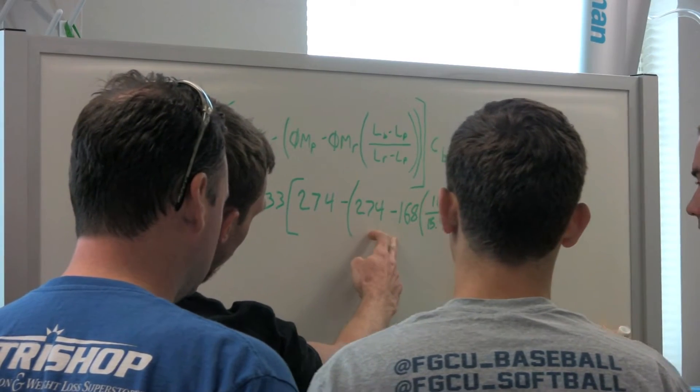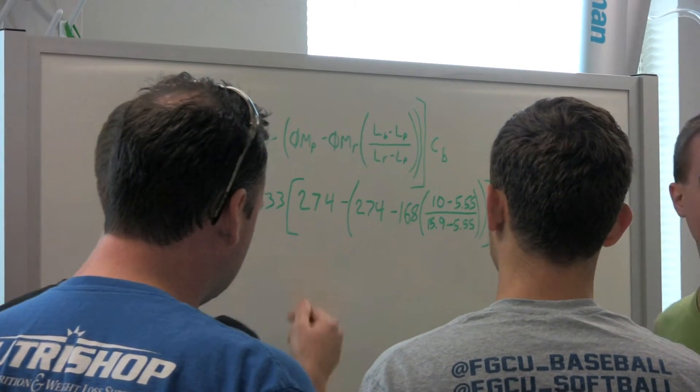Everything builds on itself, too. Geotech is the ground, so we learn the aspects of the ground, how it moves, and then structural analysis was also how we build buildings.